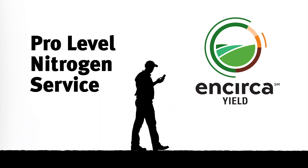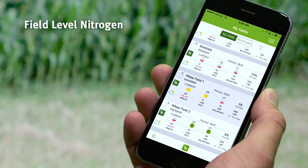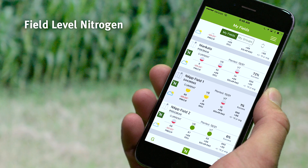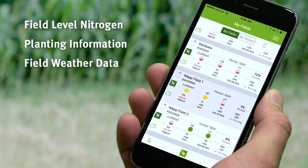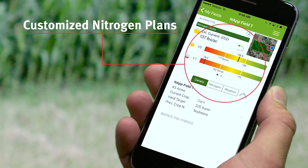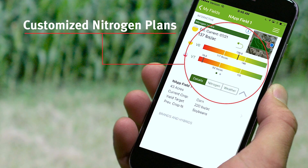Put the power of informed decision-making in the palm of your hand. Track nitrogen levels field by field in real time to inform key timing and application decisions, along with your planting information and field-by-field weather data. Your customized field details and nitrogen plans provide daily projections for success on every enrolled field.